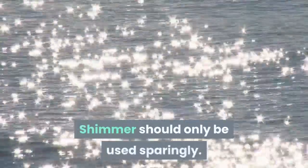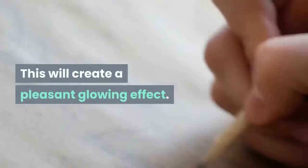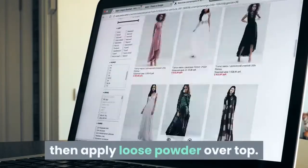Shimmer should only be used sparingly, as this will create a pleasant glowing effect. Use it on cheeks, your nose and your brows, then apply loose powder over top.